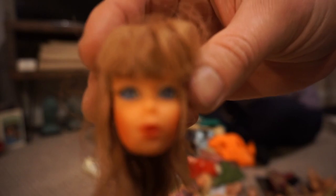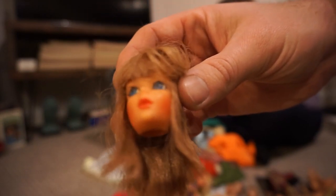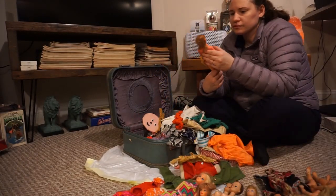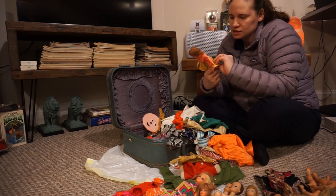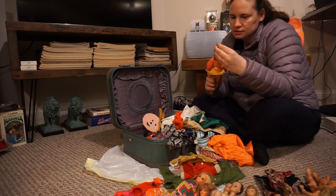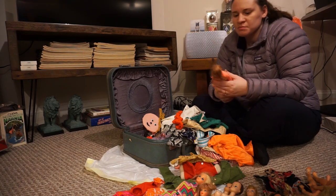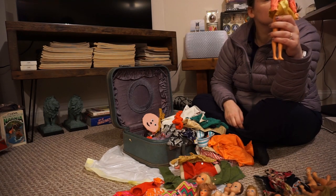Oh, this is a good Barbie outfit. Wait — Made in Hong Kong. That must not be Barbie then. This Barbie's really good — look at the clothing and the outfit and stuff. Look at her eyelashes. Despite them being dirty, her eyelashes are intact. Look at that — this is a good one.